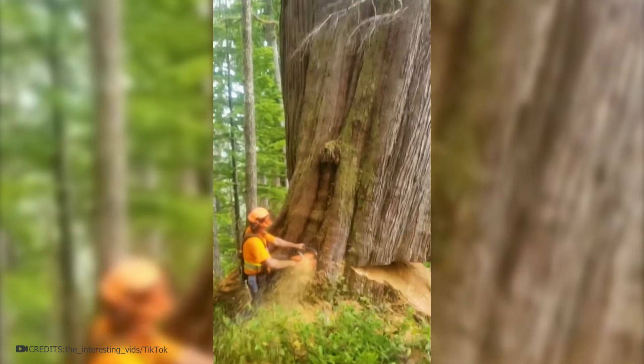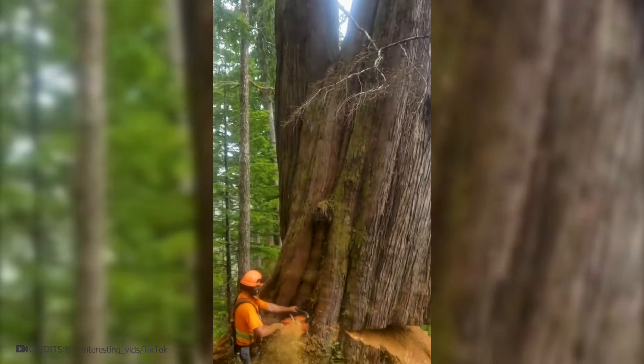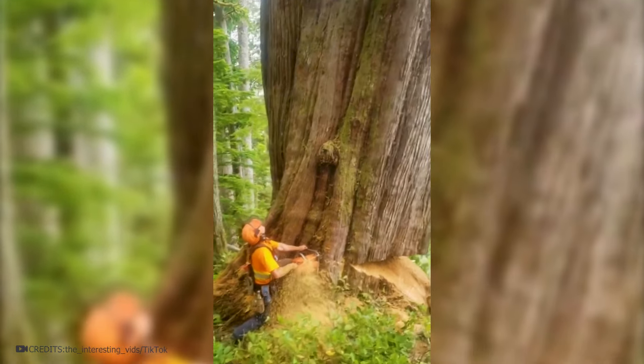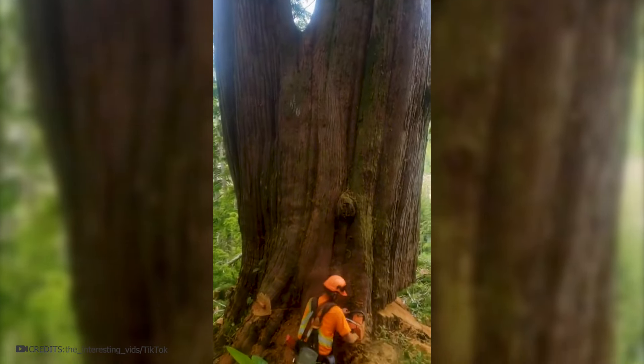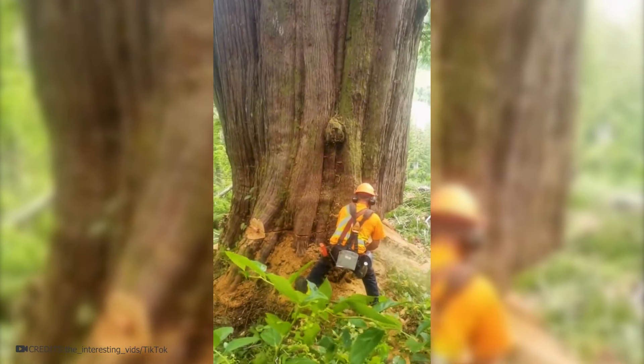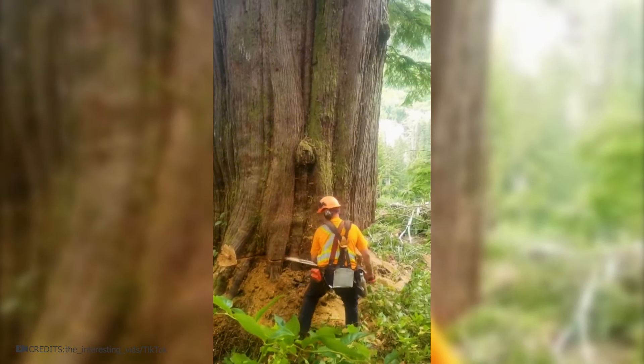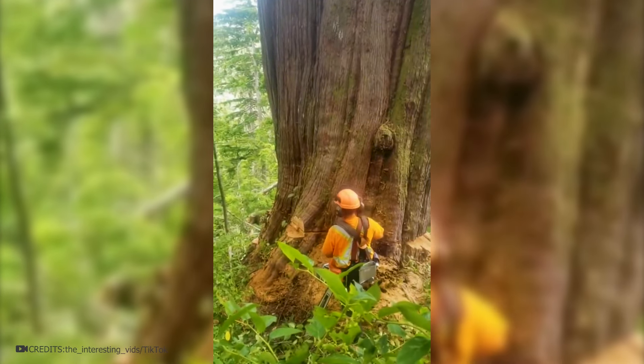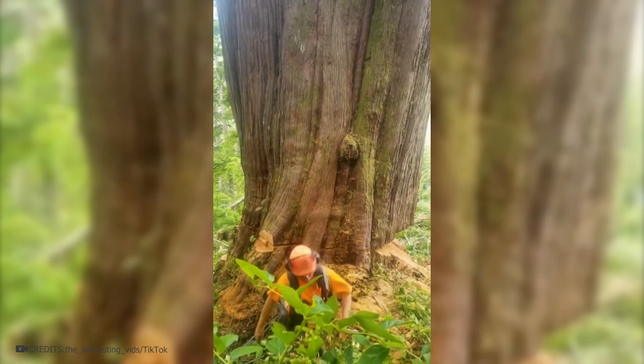Lumberjacks here are felling another tree of impressive size. To make it fall in the desired direction, they have cut a triangular section of the wood. After this, they start sawing the trunk from the opposite side. It's not always necessary to complete this cut — under its own weight, the tree gradually begins to tilt in the desired direction. When a crack is heard, it's time to step away to a safe distance until the tree falls.